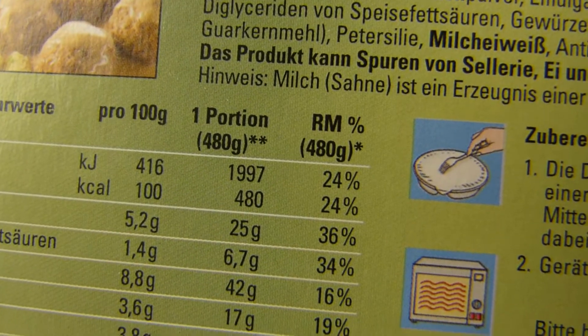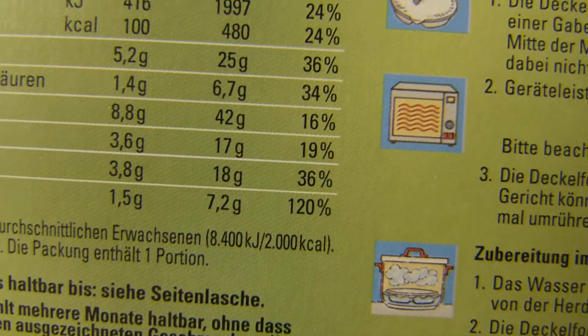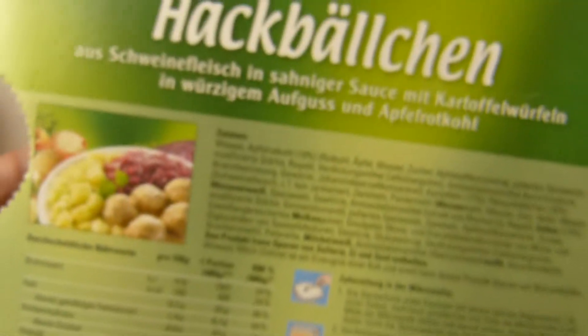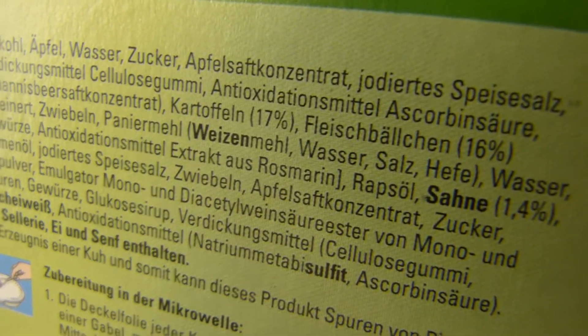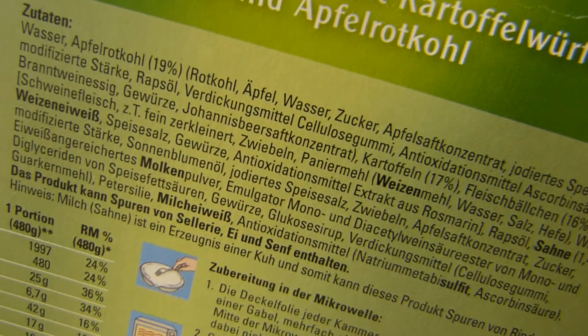Erstmal die Kalorien: die ganze Portion hat 480 — das ist schon mal gut, unter 500. Ganz schön viel Salz: 7,2 Gramm, 120 Prozent. Ja, das sind Schweinebällchen — Fleischbällchen aus Schweinefleisch. 17 Prozent Kartoffeln und 19 Prozent Rotkohl.